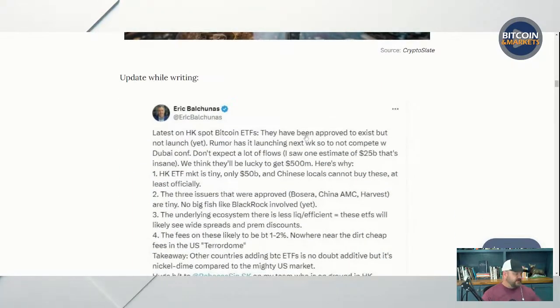While I was writing, Eric Balkunas of Bloomberg came out and said they have been approved, but not to launch. Rumor has it launching next week so as not to compete with a Dubai conference. Don't expect a lot of flows. One estimate was $25 billion — that's insane. We think they'll be lucky to get $500 million. The Hong Kong ETF market is tiny, only $50 billion. All of the Bitcoin ETFs in the US are bigger than the entire ETF market in Hong Kong.